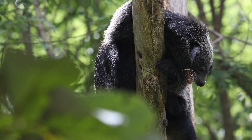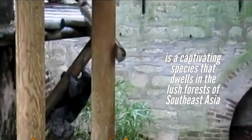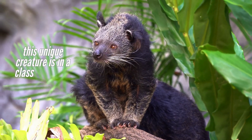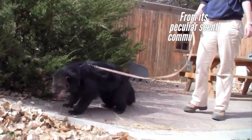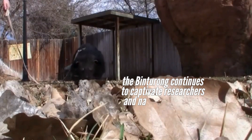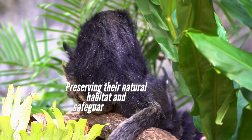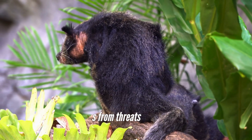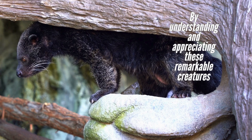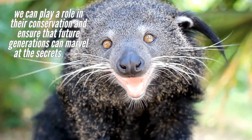Conclusion. The Binturong, often called the bearcat, is a captivating species that dwells in the lush forests of Southeast Asia. Despite its bear-like appearance and cat-like movements, this unique creature is in a class of its own. From its peculiar scent communication to its agile tree-climbing abilities, the Binturong continues to captivate researchers and nature enthusiasts alike. Preserving their natural habitat and safeguarding these animals from threats is crucial to ensuring the survival of the Binturong. By understanding and appreciating these remarkable creatures, we can play a role in their conservation and ensure that future generations can marvel at the secrets of the bearcat.